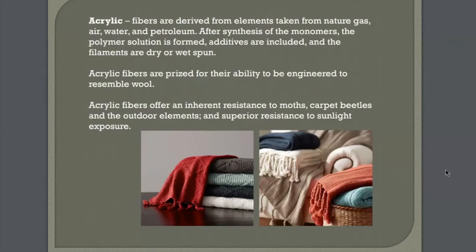The majority of those lovely throws from Pottery Barn that I call wool throws are actually made of acrylic. Scientists have found the way to mimic wool, to give acrylic — this very synthetic product — that look. It can be either dry or wet spun. It's engineered to look like wool, and it has inherent resistance to moths, carpet beetles, and outdoor elements, making it really superior for sunlight exposure.